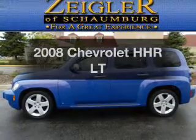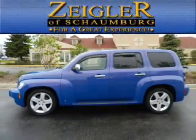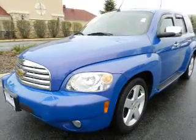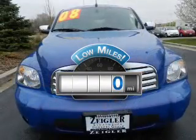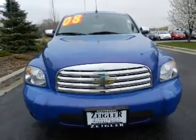Imagine yourself in this 2008 Chevrolet HHR. Travel the roads in style and comfort in this great vehicle. Low mileage is an important factor in your purchase, and this vehicle delivers a low odometer reading.